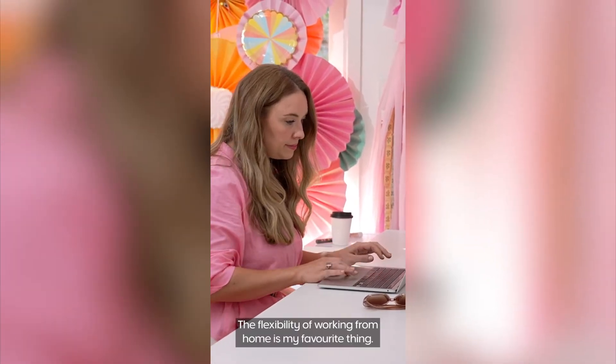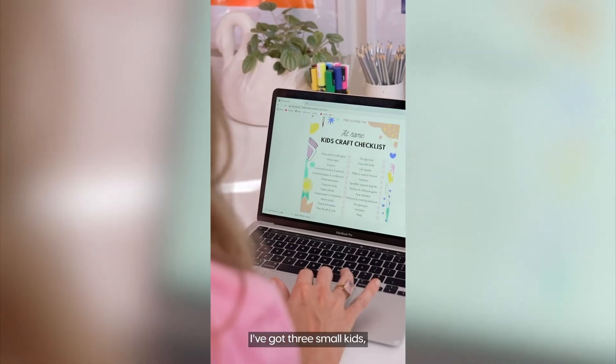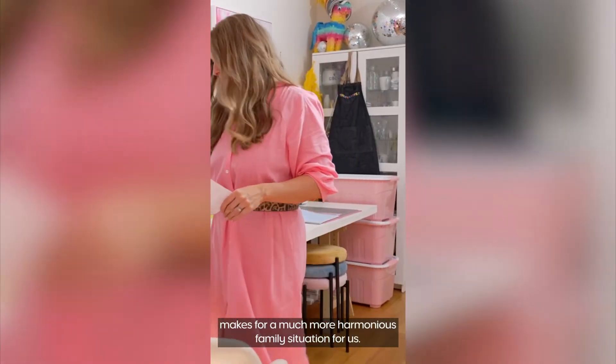Hi, I'm Alexis Teasdale, a writer, stylist and creative director and this is how I work from home. The flexibility of working from home is my favourite thing. I've got three small kids, so the fact that I can juggle my schedule with theirs makes for a much more harmonious family situation for us.